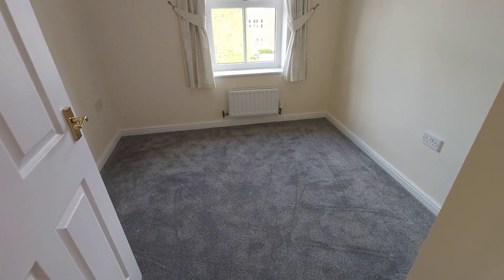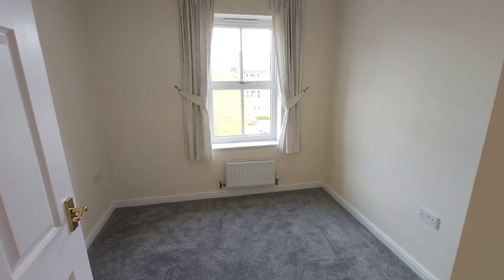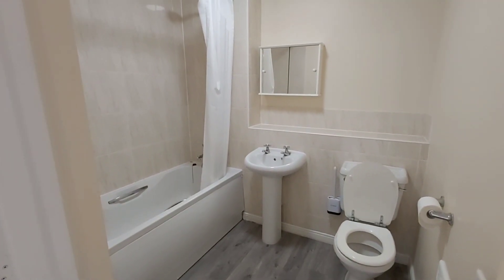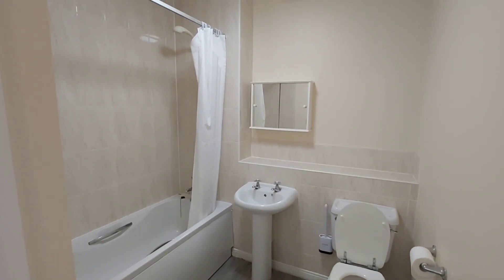This is bedroom number two, and this is more of a single bedroom. And then the family bathroom, which has a shower above the bath. Again, this is an internal room with no external windows.